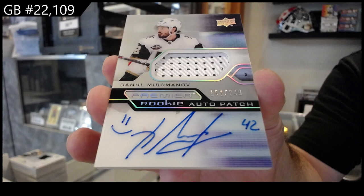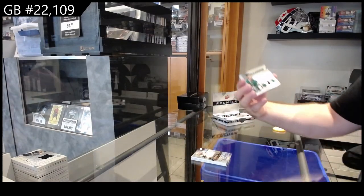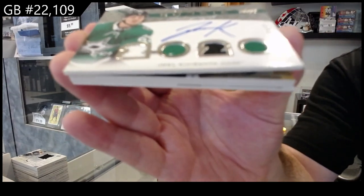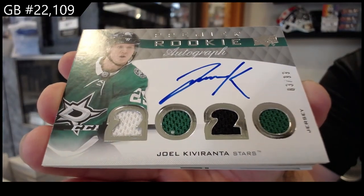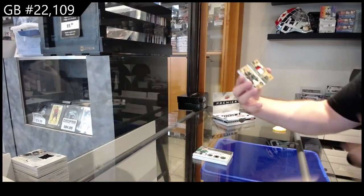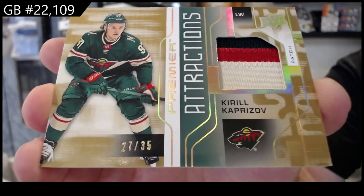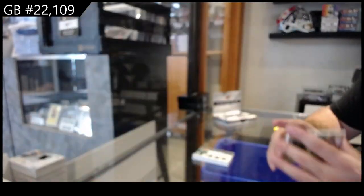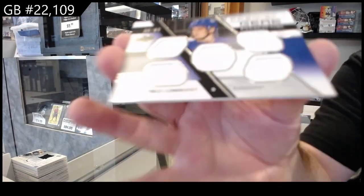We've got a number 299 premier rookie quad jersey auto — Kibaranta. Attractions patch numbered to 35, Kaprizov for Minnesota. And we've got a five-jersey rookie of Longfist for the Rangers.